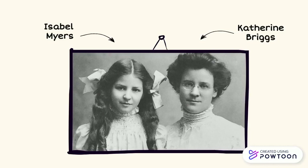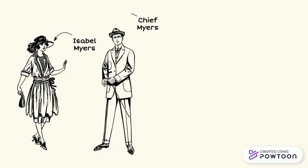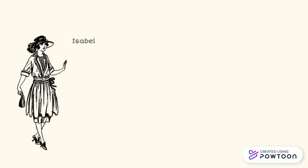Catherine and her daughter Isabel were fascinated by the idea of different personality types. This fascination all started when Isabel met a young man, Chief Myers, and fell in love, but immediately realized he was different from her family. Isabel, being so fascinated with personalities at that time, wanted to better understand what this difference was.